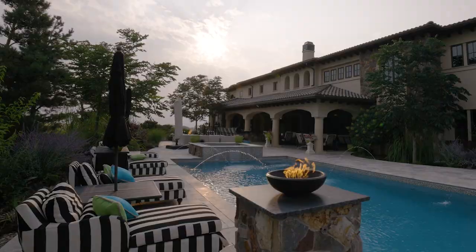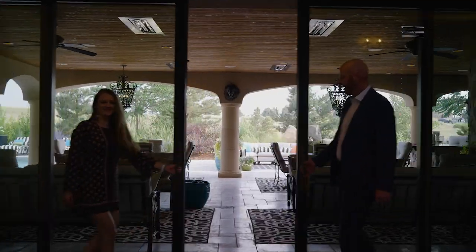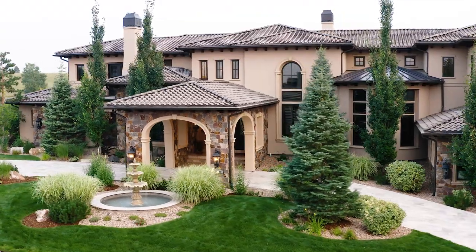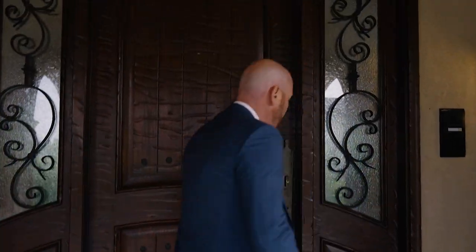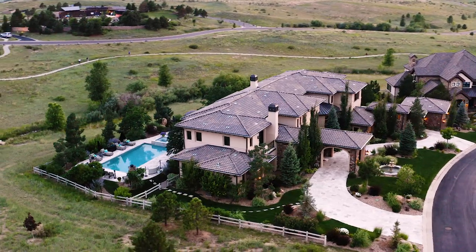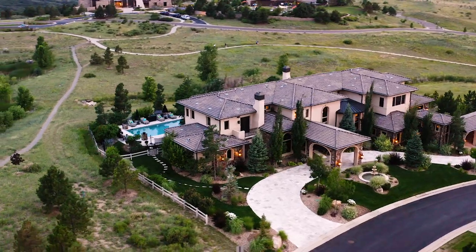The real estate world is full of hyperbole — every single house is unique, every single house is extraordinary. But it turns out most houses are a letdown when you get inside. Not this one. You are looking at one of the very finest properties ever constructed in the greater Denver area. Welcome to 10899 Rain Ribbon — just a couple hours from world-class skiing, sitting on a private oasis on three quarters of an acre in the heart of the city.